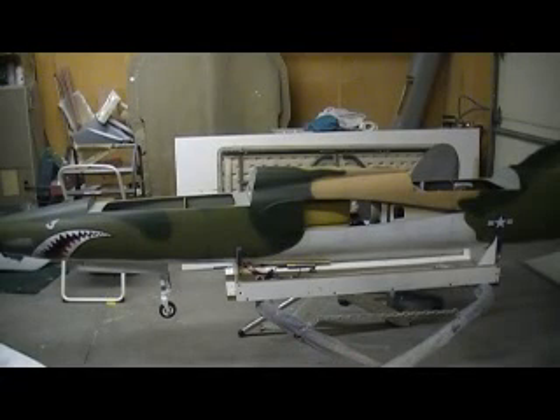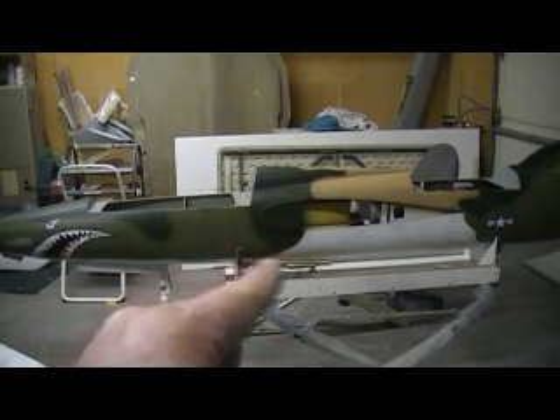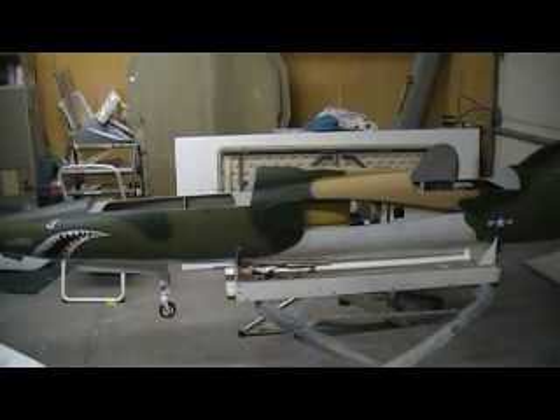Hello everybody and welcome back to the shop. 10 more minutes of Thunder Chief building action. You know what people? We're about out of these 10-minute videos. This Thunder Chief is almost finished. Almost.